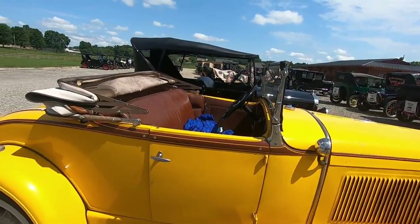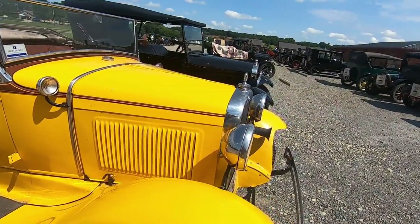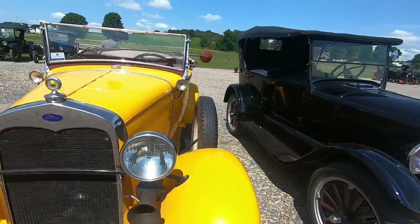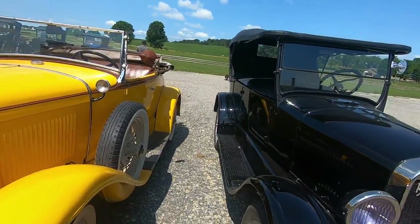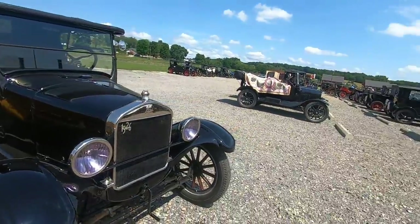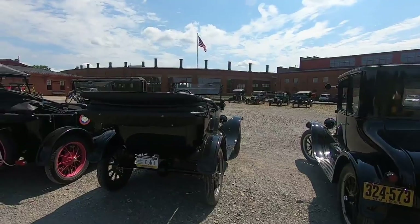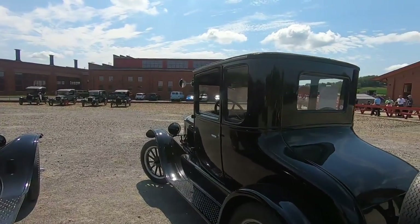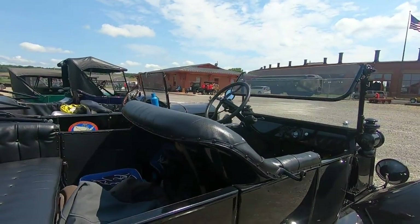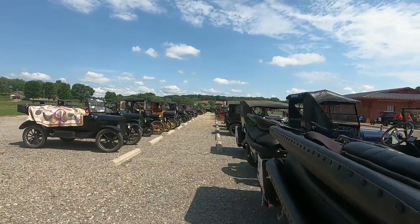I'm not an antique car aficionado, so if I make mistakes, please forgive me. I'll just walk around here and show you the stuff. 1926. Missouri plates. Awesome, just awesome. That one's got a sign on it — New York to Seattle. Really nice.